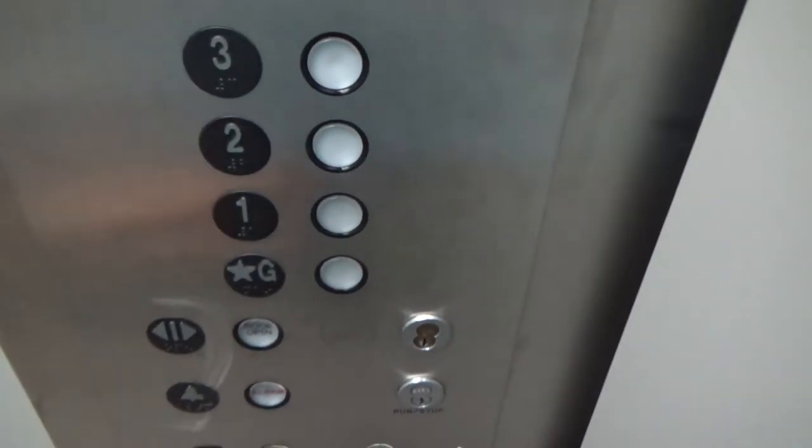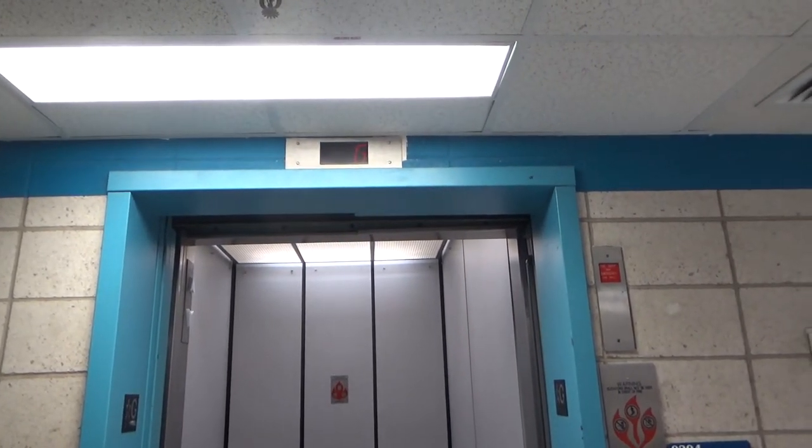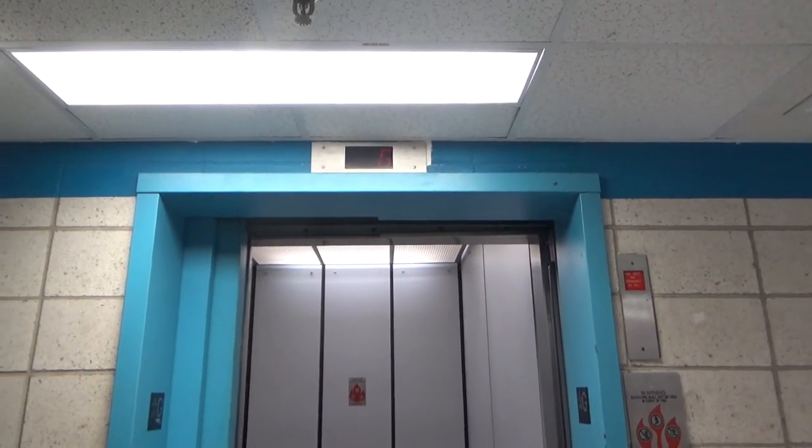I think this one's on an MCE controller, because it does that flash. Ground. And there it goes.